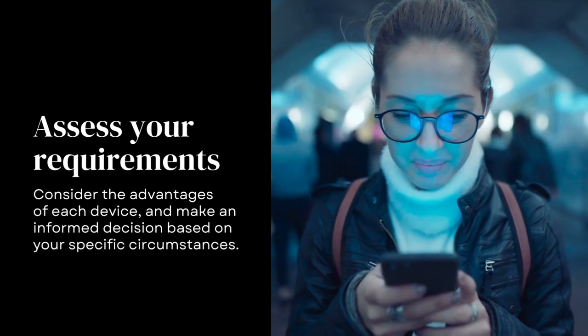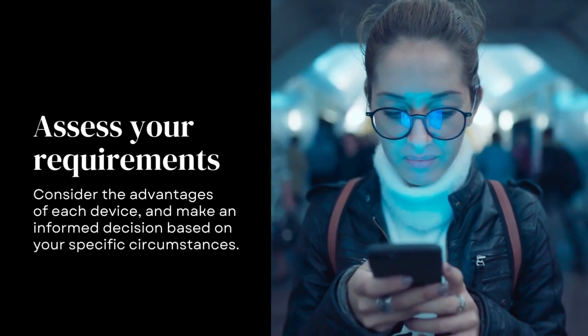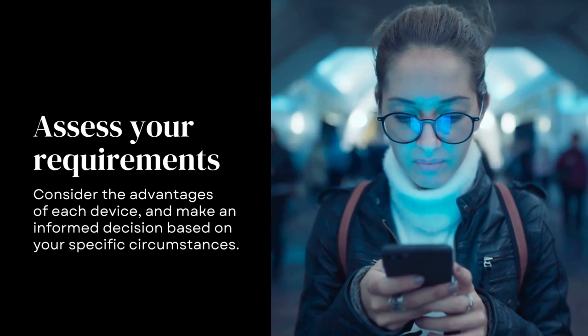Assess your requirements, consider the advantages of each device, and make an informed decision based on your specific circumstances.